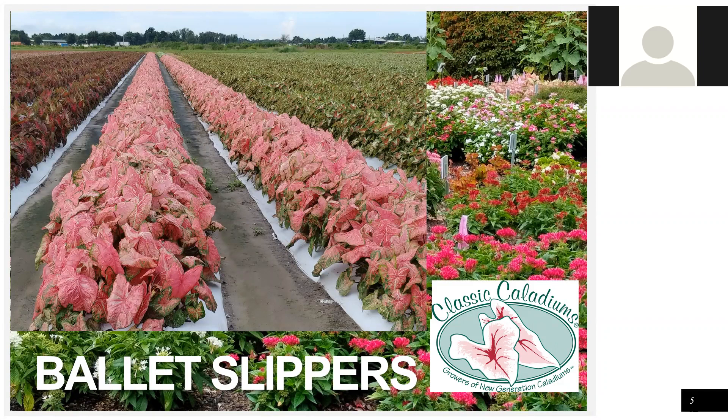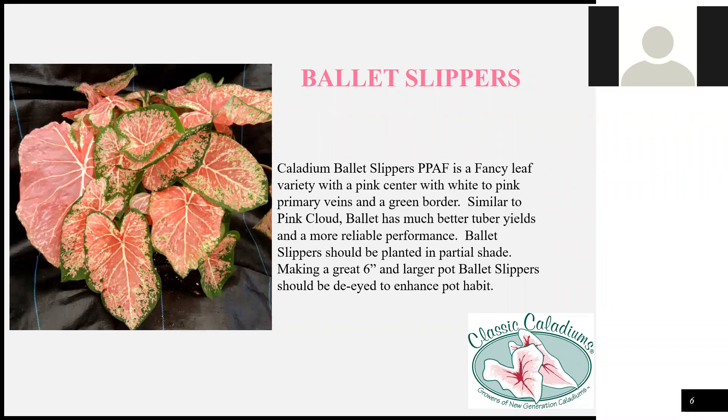This variety is Ballet Slippers. If you're familiar with Caladium varieties, there's one called Pink Cloud. This is similar to Pink Cloud, but Pink Cloud has been very unreliable for us — it loses a lot of its pink and greens too much. So Ballet Slippers was bred to replace Pink Cloud. It has white veins contrasting with a rose pink translucent leaf — you can actually put your hand behind it and see your hand through it. For that reason we don't recommend it for full sun, but it's really quite awesome in the shade. It's a larger variety, so we're recommending six-inch pots and larger.